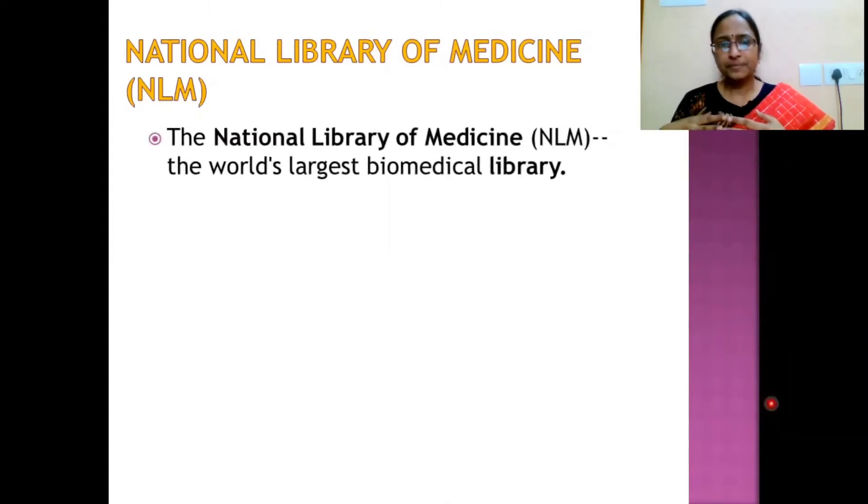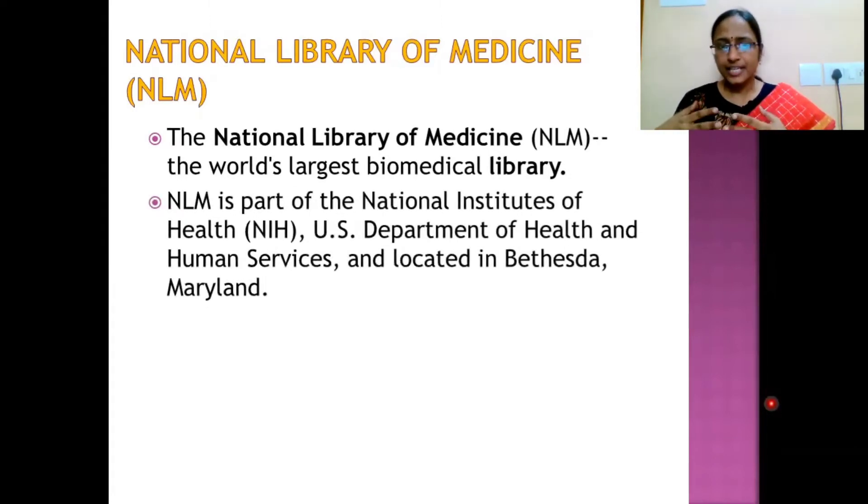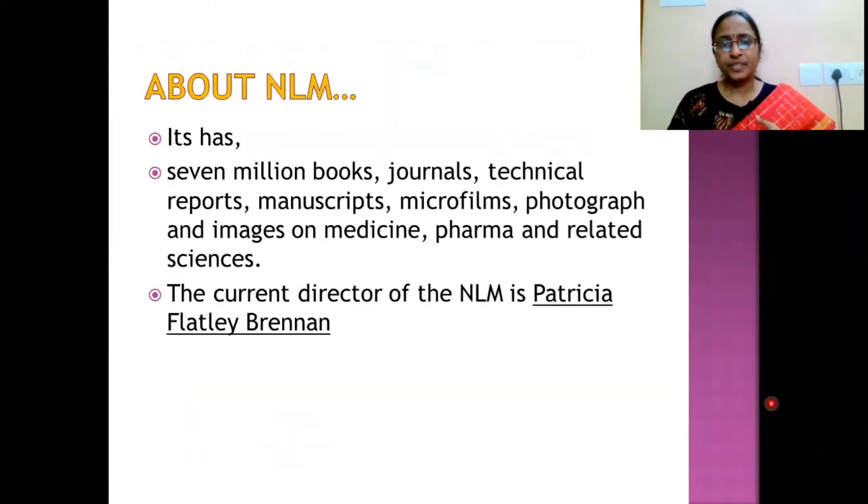Under NIH, the National Library of Medicine (NLM) operates. NLM is the world's largest biomedical library, a part of NIH under the U.S. Department of Health and Human Services, and it is located in Bethesda, Maryland, USA. You can see the homepage of the National Library of Medicine.